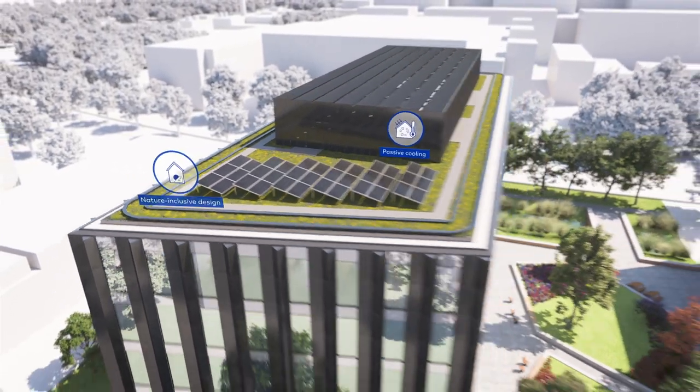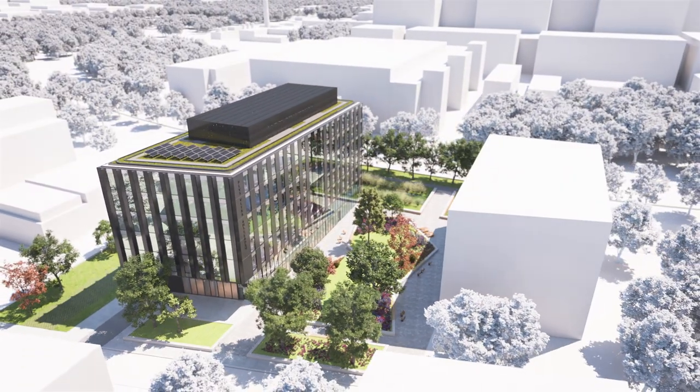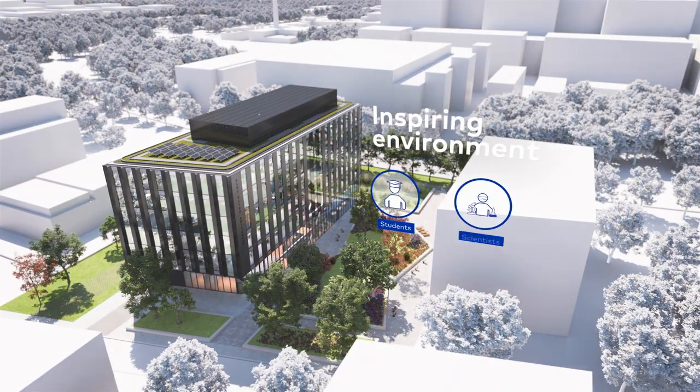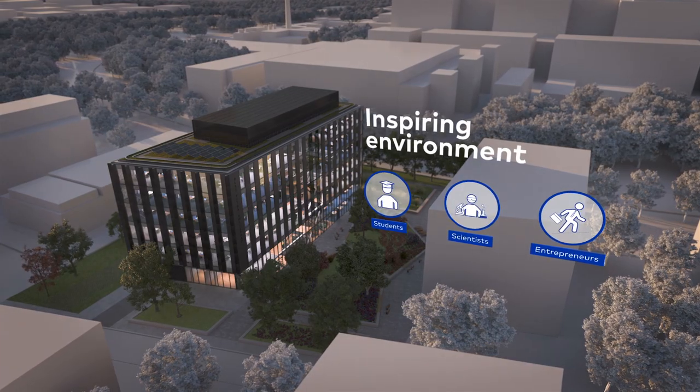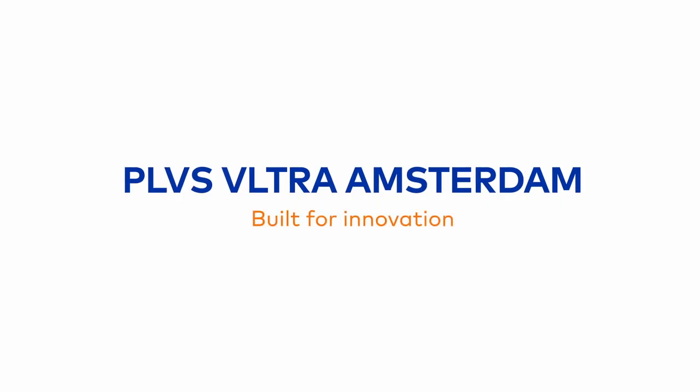Plus Ultra Amsterdam will become an inspiring environment where students, scientists, and entrepreneurs will meet, and where innovation and business can flourish. Plus Ultra Amsterdam — built for innovation.